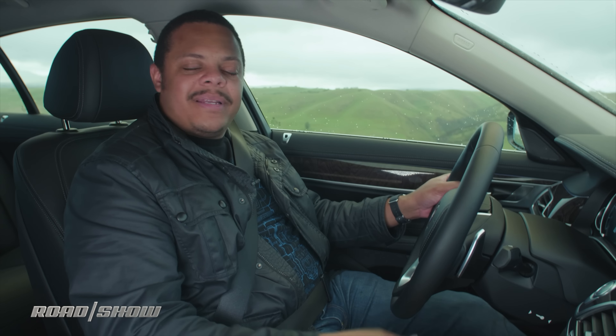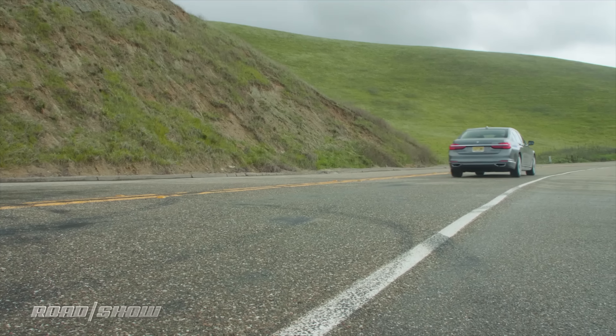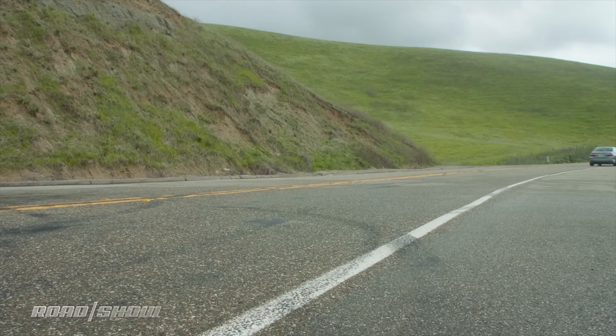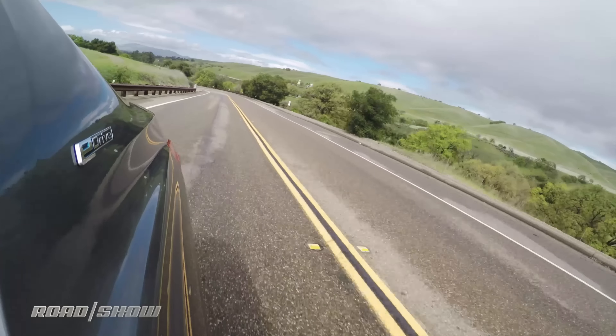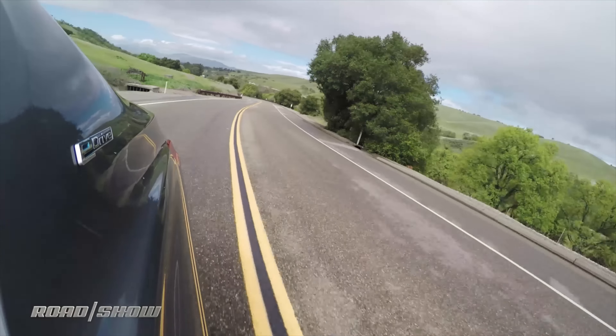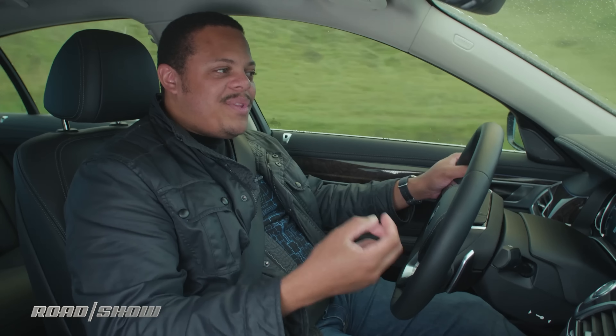For those first 14 miles, you're looking at something like 67 miles per gallon equivalent. After that, the number drops down to 37 MPG combined — that's only about four miles per gallon more than the non-hybrid version. So I'm definitely going to recommend that you plug this thing in at least once a day.